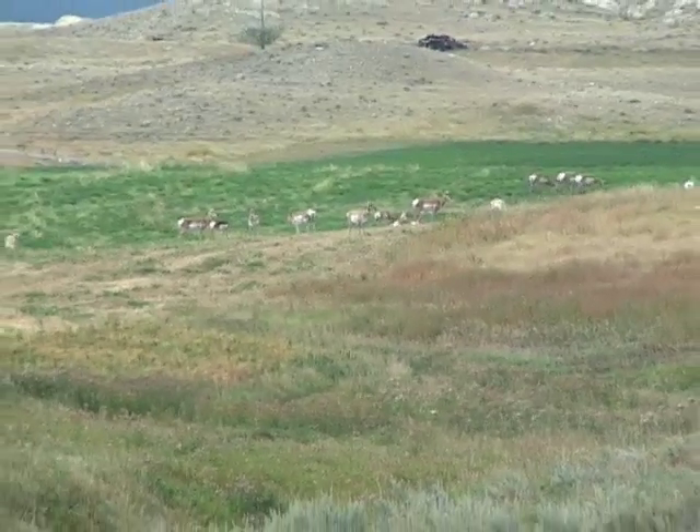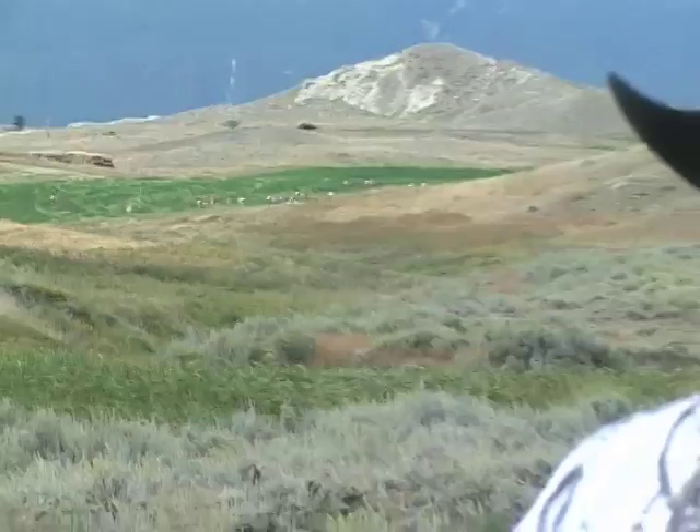We call them antelope, but they're not really antelope. A cow and a gazelle are more closely related than our antelope and the antelope of Africa, but they are the speed demons of North America.